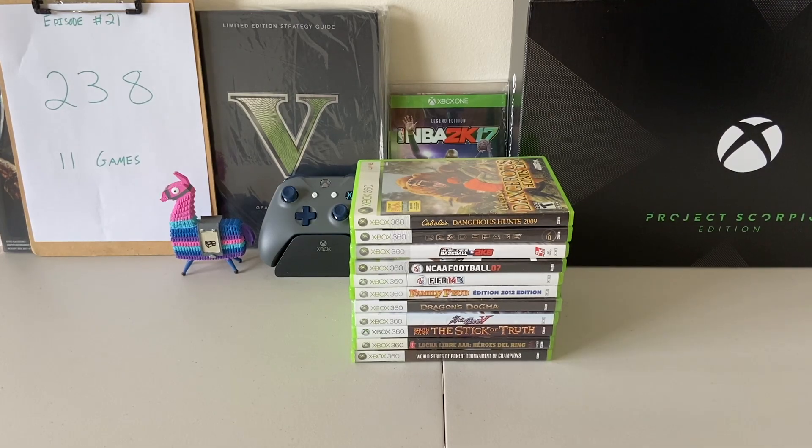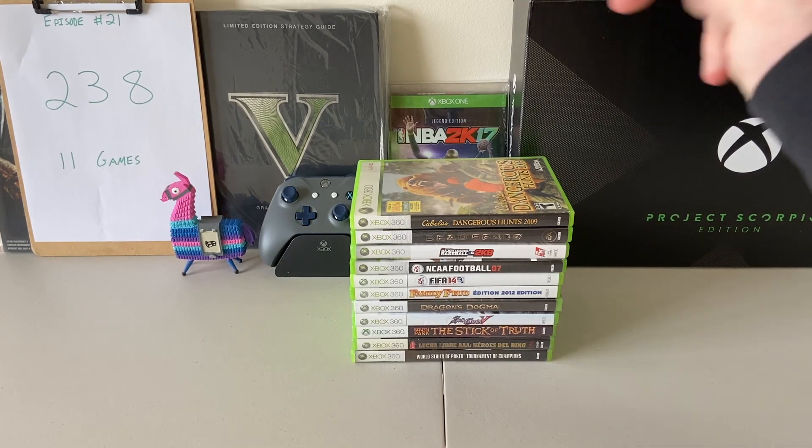Alright guys, as you can see we are up to 238, which is absolutely crazy. There are so many games in the Xbox 360 game library.